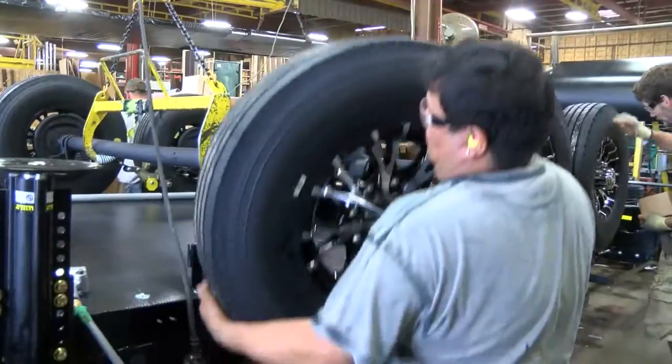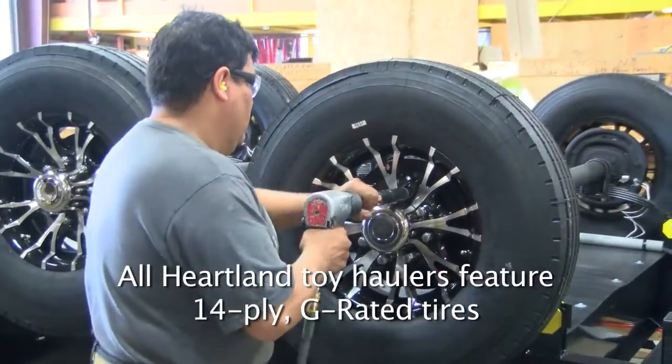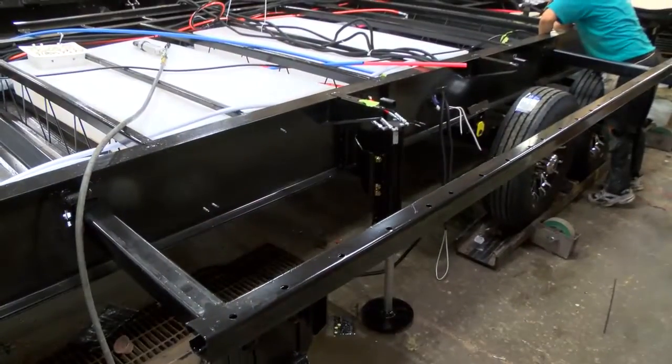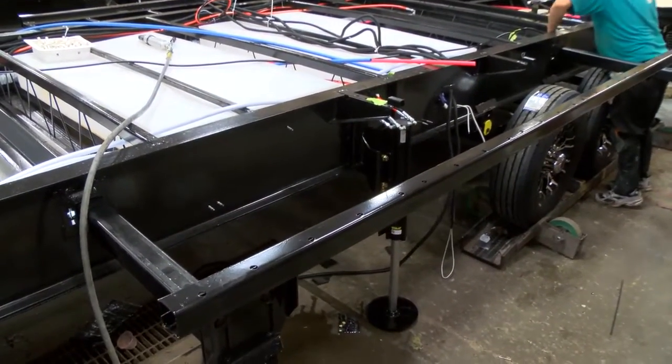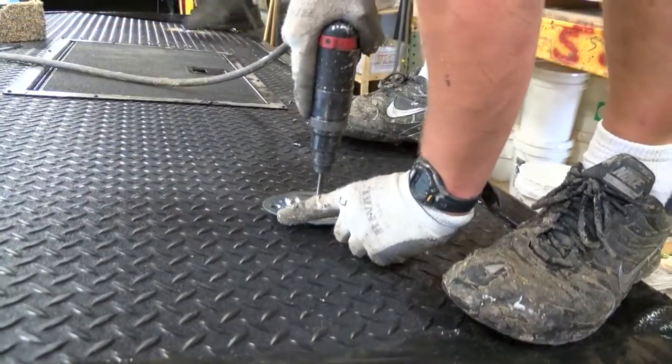All Heartland toy hauler brands now feature G-rated tires for improved strength and stability, greatly reducing the chance of blowouts. All slide-outs on Cyclone and Road Warriors utilize hydraulic mechanisms for reliability, speed, and strength. D-rings in the garage area are anchored through the floor and frame for unmatched strength.